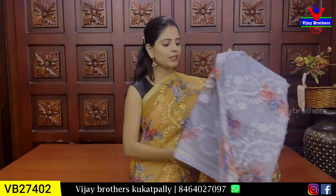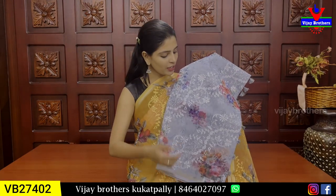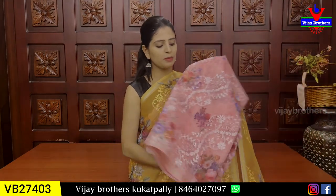₹2,400. Different colors. Next color — the same pattern, prints, there is also thread work. One side, neat. ₹2,400. Next — peaches pink.